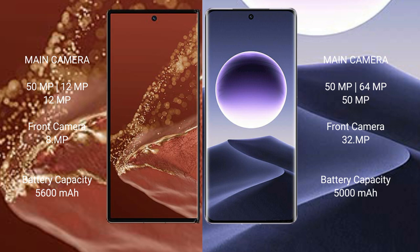Huawei Mate XT Ultimate has a 5600mAh battery with 66W fast charging support. Oppo Find X7 has a 5000mAh battery with 100W fast charging support.